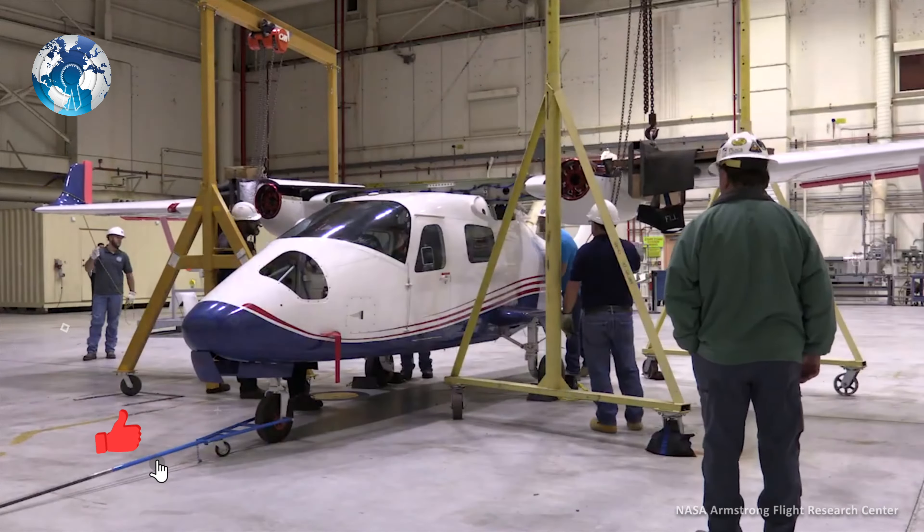That flight, when it happens, will signal a crucial milestone for NASA, which had been tasked by President Joe Biden of the United States to focus more of its research on lessening the impact of climate change.